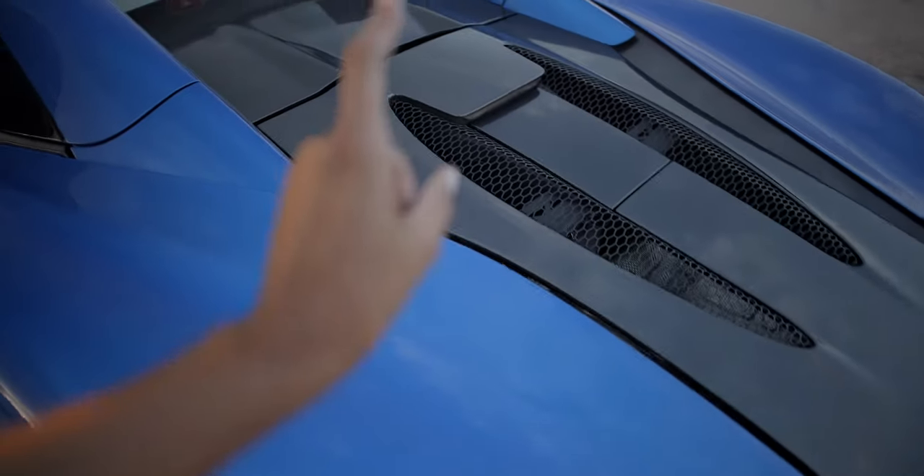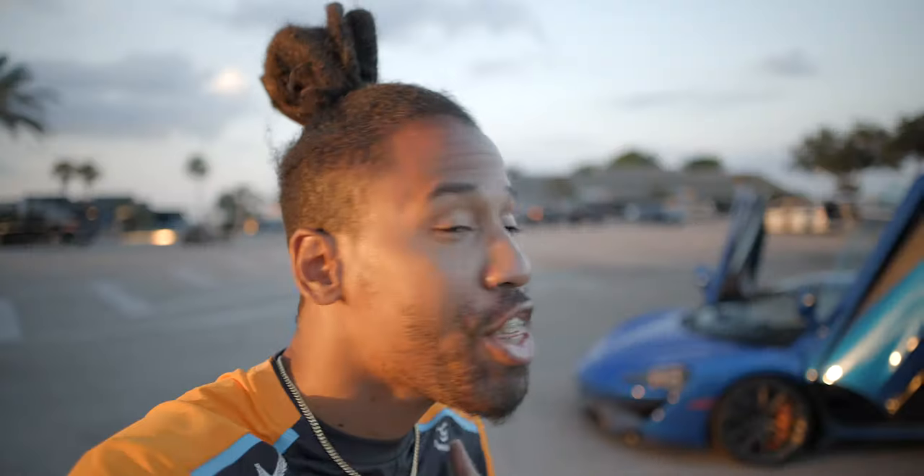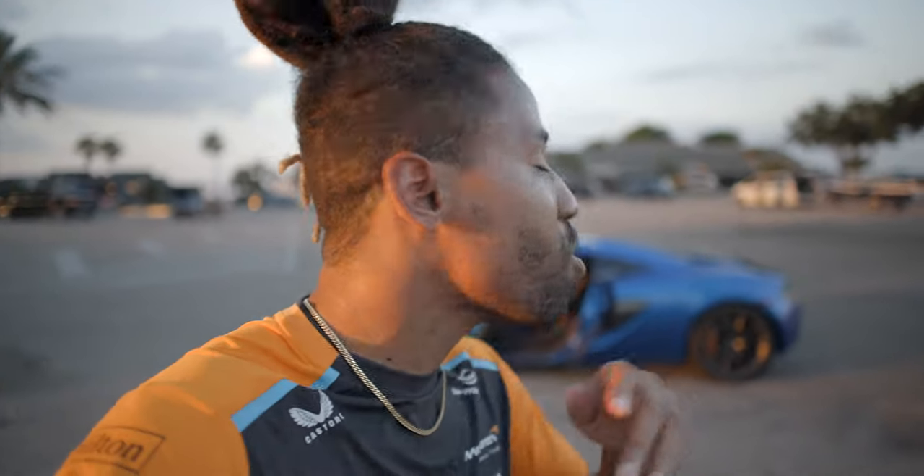I am out here with the 2019 570S Spyder in Vega Blue. This car makes about 570 horsepower from a 3.8 liter V8 twin turbo. I think that I was delusional before when I had the Porsche 718 Spyder and I thought that my car competed with this. There is no way in any universe that that car can compete with this car. This car is mega fast. Now that I have this, I've been blown away and I don't even know if I can ever go back to a Porsche.